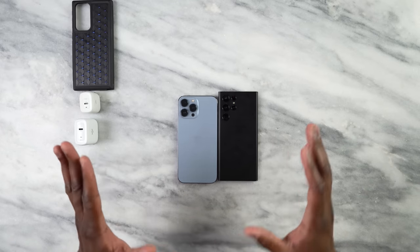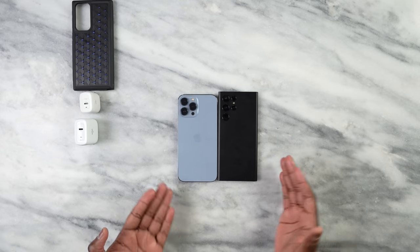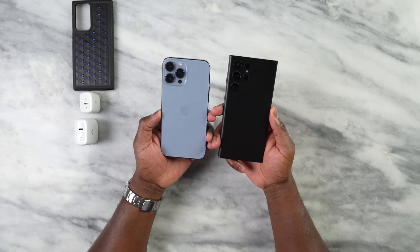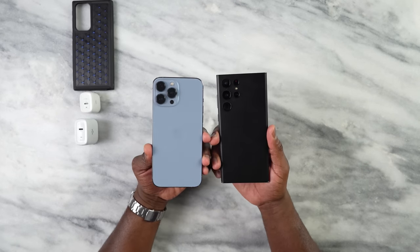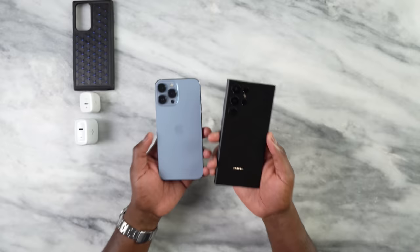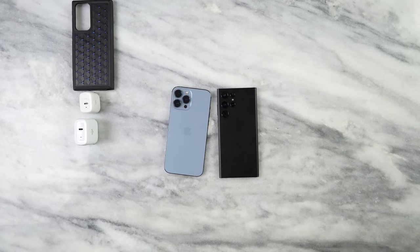A couple of things we want to talk about in terms of specs and sizing — you can see the Galaxy S22 Ultra is definitely larger at 6.8 inches compared to the iPhone 13 Pro Max. Both of them are very comfortable to hold, and if you like big phones, these two devices will definitely hit the mark. They also have differences in battery: you're looking at 5,000 milliamp on the Galaxy and about 4,325 on the iPhone 13 Pro Max, though that doesn't hold them back in terms of battery usage.